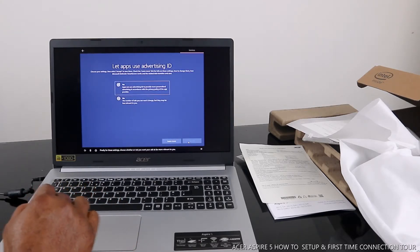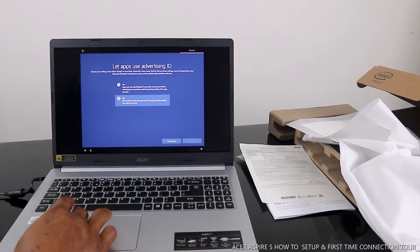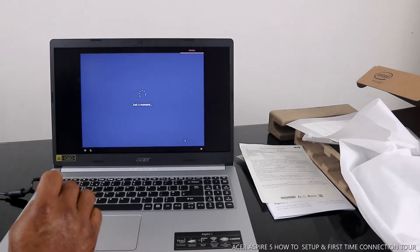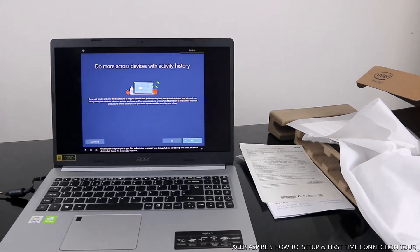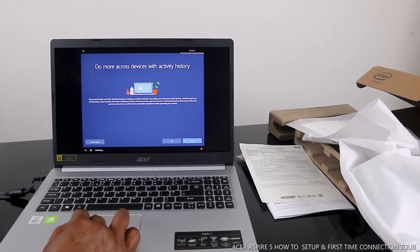If you want tips, offers, and suggestions that are tailored to you, just select accept. Next, finally, for these settings, choose whether or not you want your ads to be more relevant to you. No. Windows can save your spot in apps, files, and websites so you can keep doing what you were doing, even when you switch devices — just choose yes to sync your activities to your cross-device. Yes.